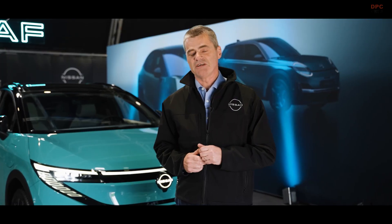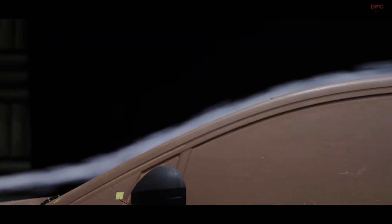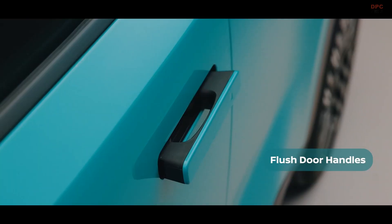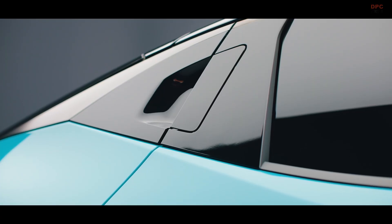One of the big elements is the secret of aerodynamics. We had to pay a lot of attention to the way we designed the front end. We have something called an active grille shutter which controls the airflow, and features like flush door handles that allow the air to move really smoothly around the vehicle.